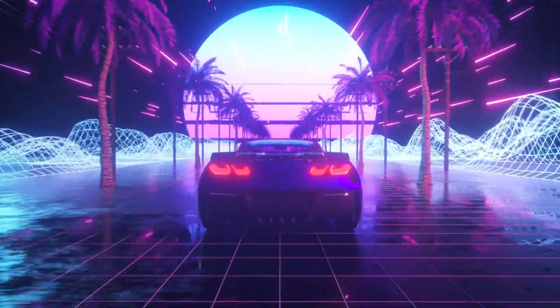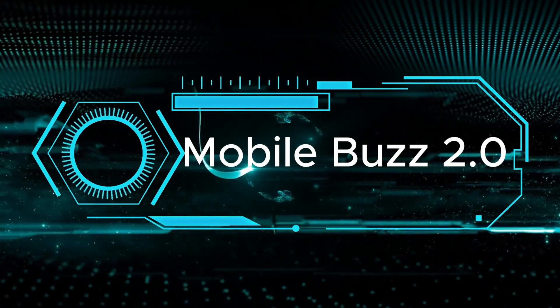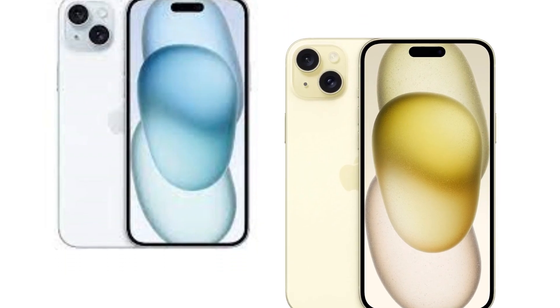Hey there, folks. Welcome back to Mobile's Buzz 2.0. Today, we're delving into the exciting world of the iPhone 16 series. Apple's come out swinging with four new models, and we're here to break it all down for you.